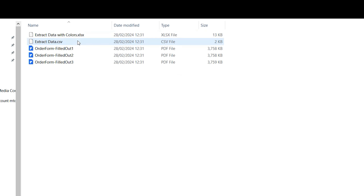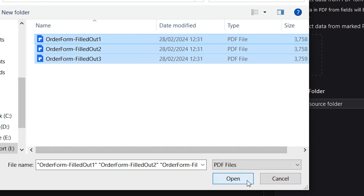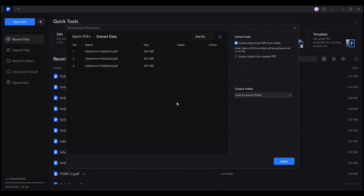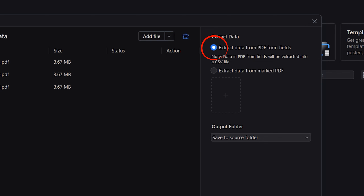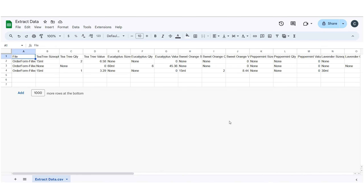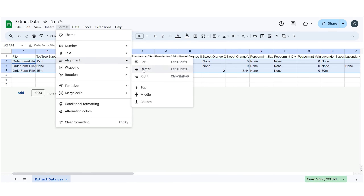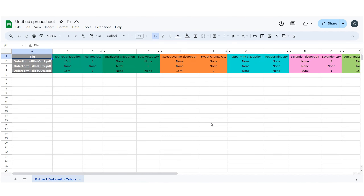Now let me briefly explain how to manage all your forms when your customers start shopping. As soon as you start receiving emails from your customers, you'll need to download the documents and store them in the same folder. Next, from the PDFElement home window, you'll open the Batch PDF tool and select the Extract Data feature. This will bring up a window where you can drag and drop the folder where you stored all your customers' forms. Make sure to check the Extract Data from PDF Form Files box and choose a destination location where a CSV file holding all the sales info will be created.